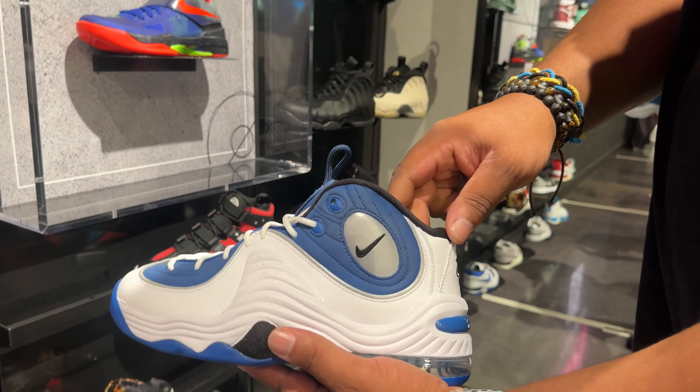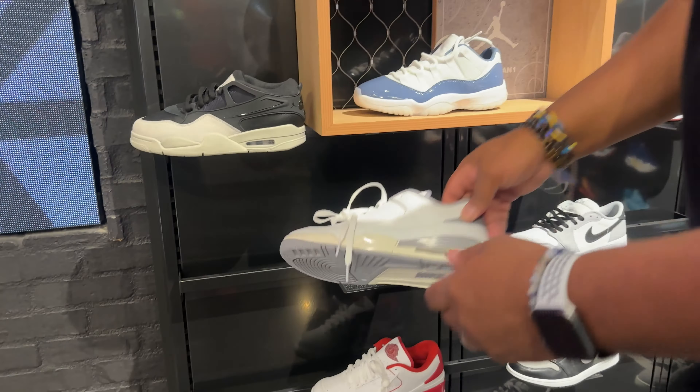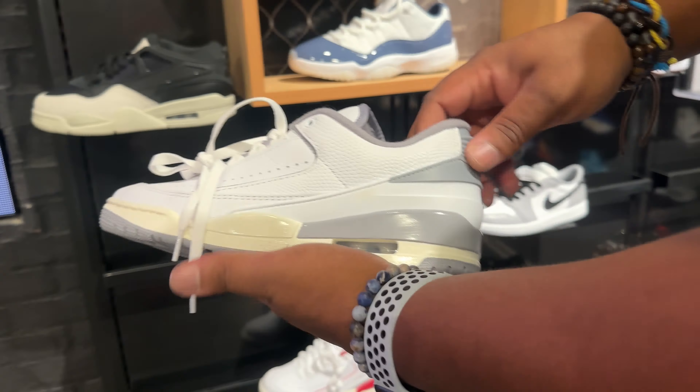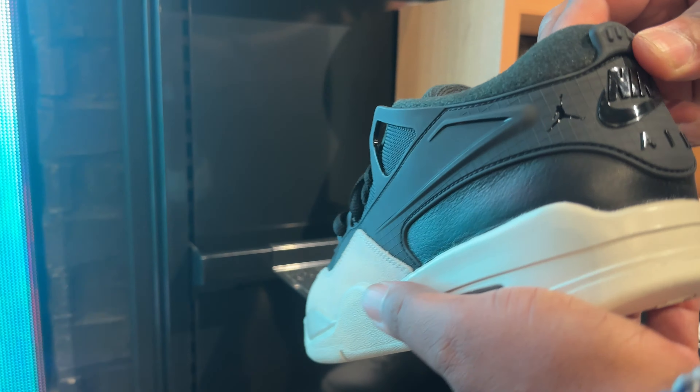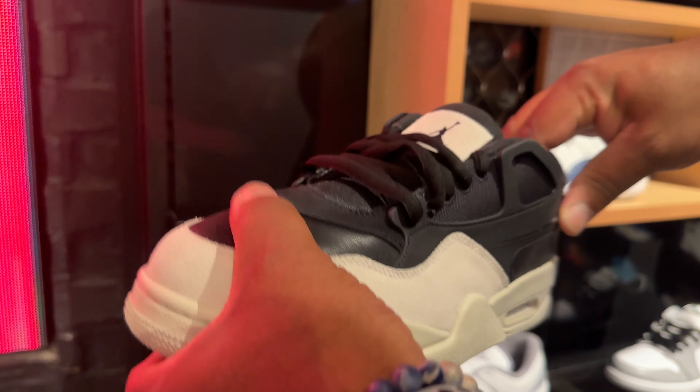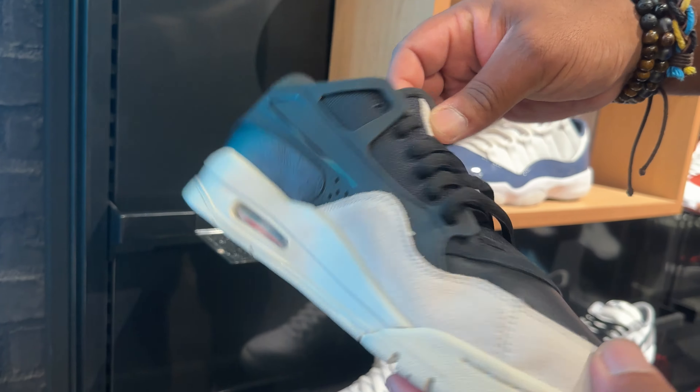UFG family, what up doe! So today's video we're doing a vlog — we're gonna go pick up the White Thunder Jordan Fours which released today. Today is Kobe Day, August 24th, and we're gonna go pick these up on the east side.